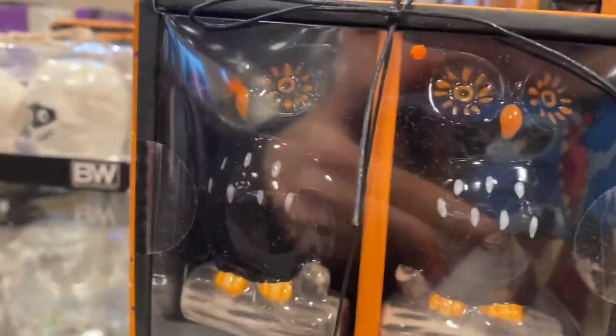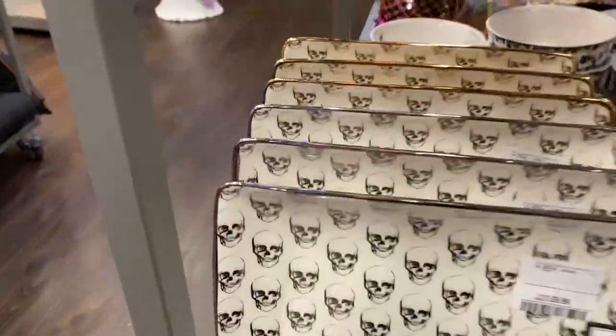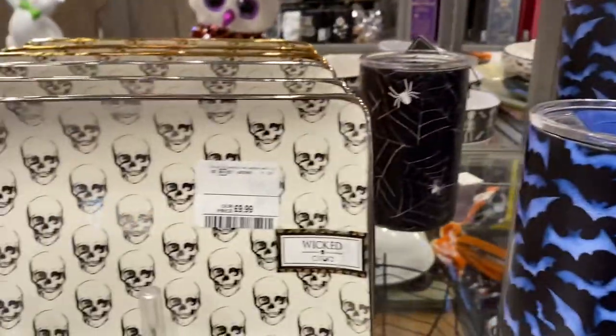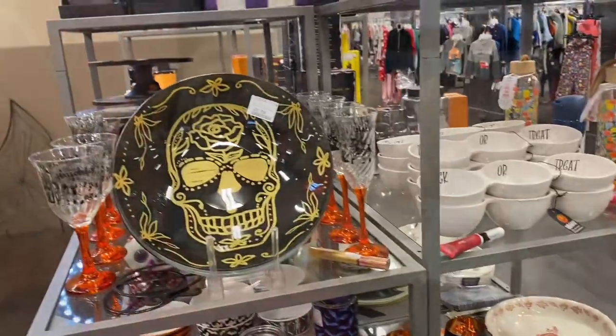Little salt and pepper shakers - they're cute. I think that's all they have for TK Maxx. Right guys, that was my little Halloween shopping haul.